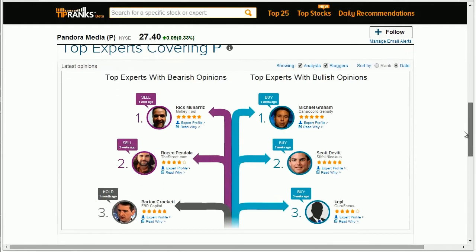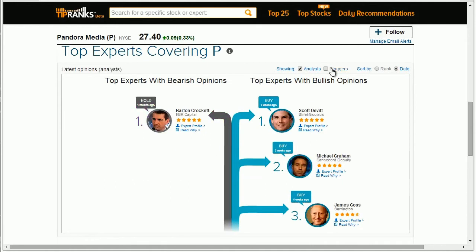If you want to see the top performing bearish and bullish opinions, you can sort by expert type or by date and rank.